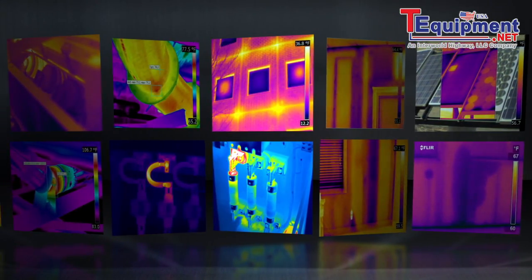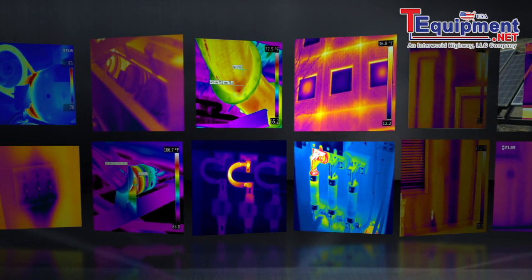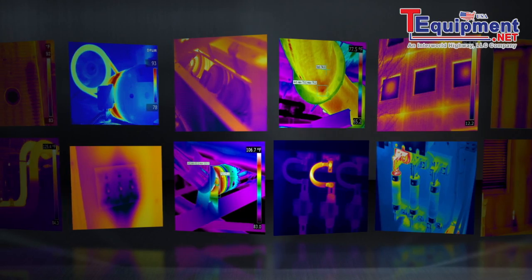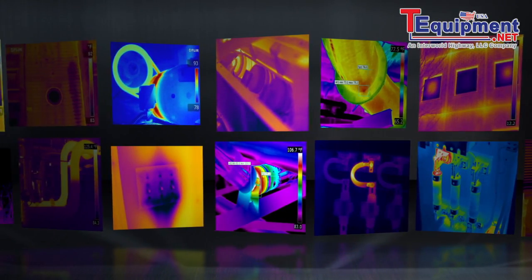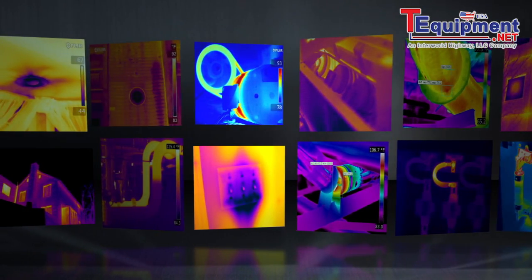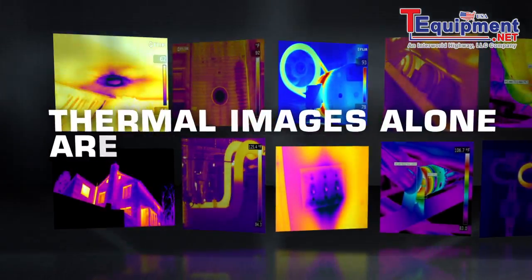FLIR thermal imaging cameras let you see what your eyes alone can't — they show you an infrared world of hot and cold that helps reveal hidden problems in time to get them fixed before they cause further damage, waste more energy, hurt someone, or shut things down.